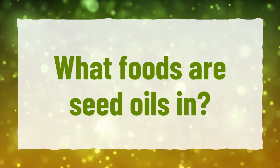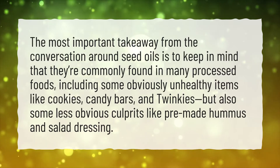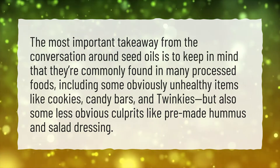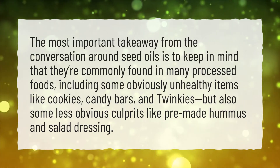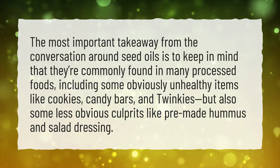What foods are seed oils in? The most important takeaway from the conversation around seed oils is to keep in mind that they're commonly found in many processed foods, including some obviously unhealthy items like cookies, candy bars, and Twinkies, but also some less obvious culprits like pre-made hummus and salad dressing.